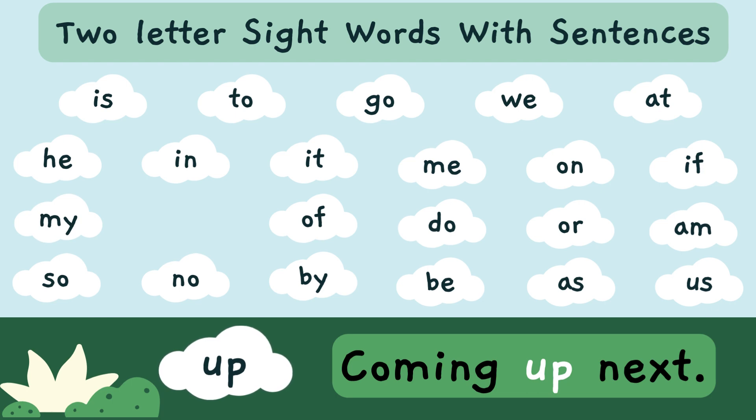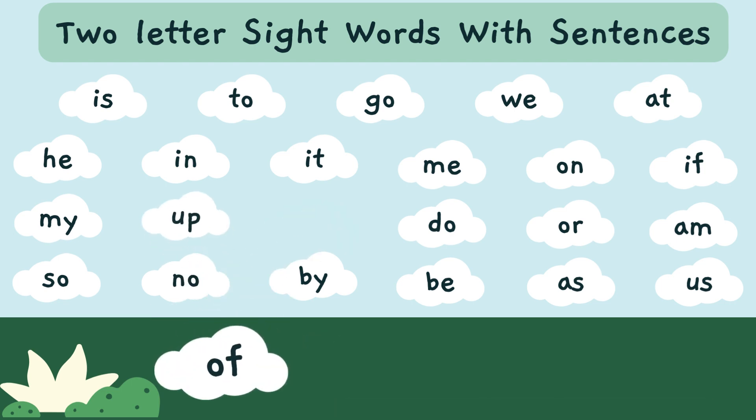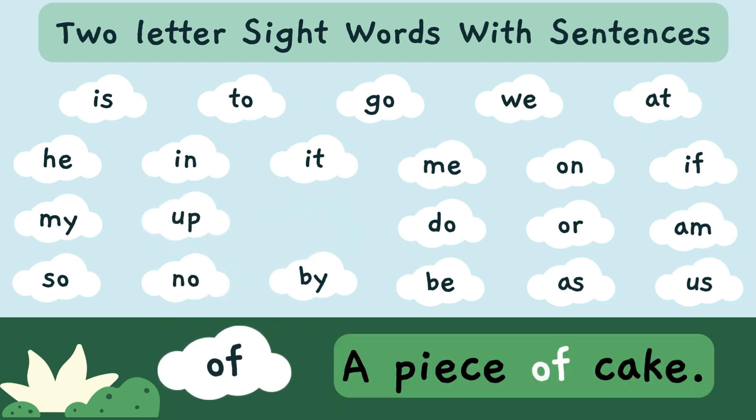Coming up next. 'Up' — U-P — is a sight word. A piece of cake. 'Of' — O-F — is a sight word.